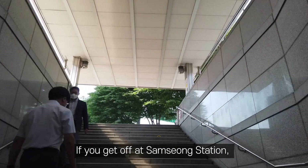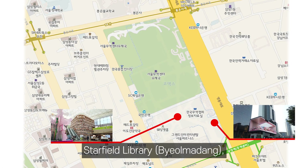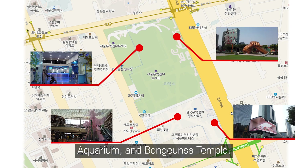If you get off at Samsung Station, there are many hot places such as COEX Arteum, Starfield Library, Gangnam Style Statue, Aquarium, and Bongunsa Temple.